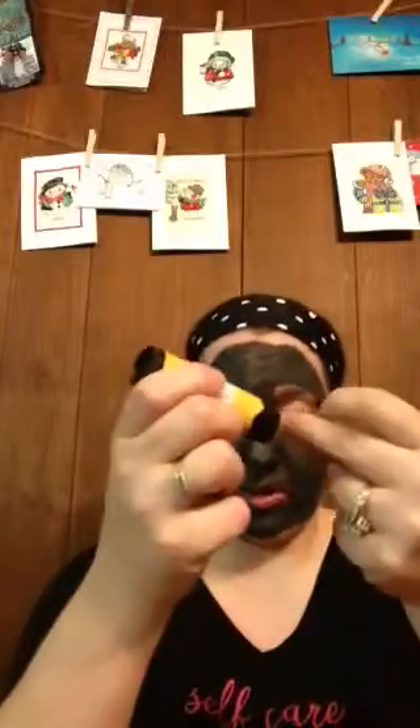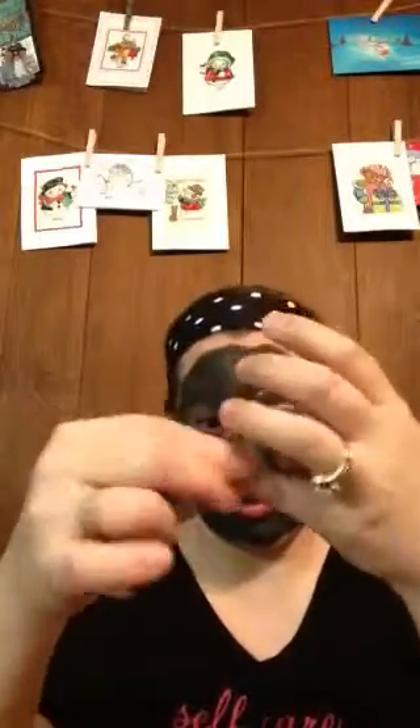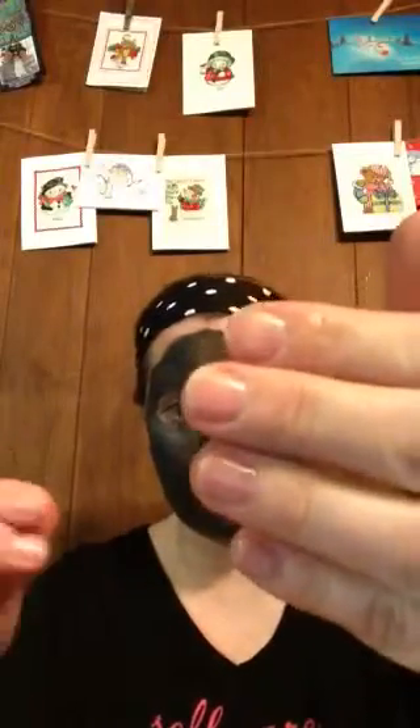It heals and softens around your nails. You just apply it nightly — you can just go over your nails real quick, one little swoop — oops, that's a lot of swoop — just kind of rub it in.